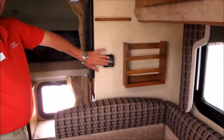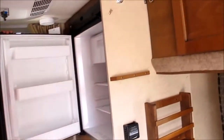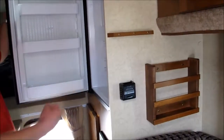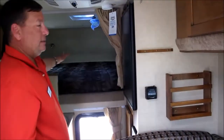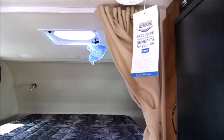Your thermostat for your furnace is right here. 3 cubic foot 3-way refrigerator and freezer — you can operate that off of shore power, 30 amp service, propane, or your 12 volt battery. Lance exclusive 60 by 80 residential queen size bed; you don't have to get special fitted sheets for it. This one does have the Fantastic Vent, which circulates 980 cubic feet per minute of air flow.